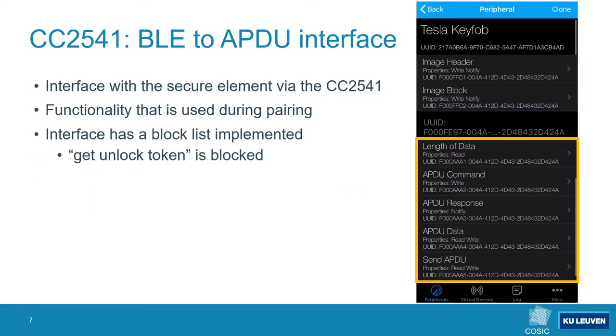The APDU service allows us to interact with the secure element through the Bluetooth Low Energy microcontroller. This functionality is used when a keyfob is being paired to a car. One issue with such an interface is that someone could potentially request an unlock token from the secure element. To prevent such an attack a block list is implemented on the BLE microcontroller, which prevents use of — among others — the 'get unlock token' APDU command.